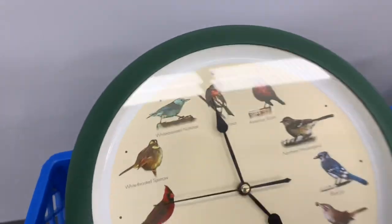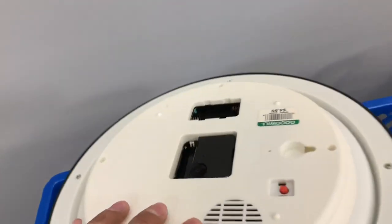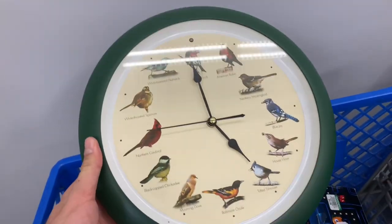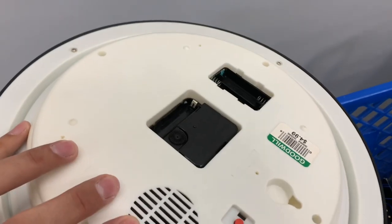Next is this bird clock — these go for about $25–$30 plus shipping. I've picked them up three times and all three times they didn't work, so I'm going to try again for five bucks and see if this one actually works.